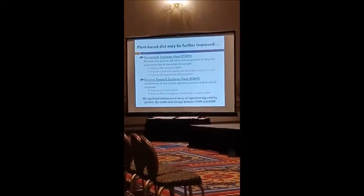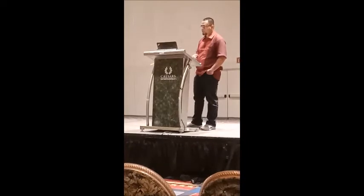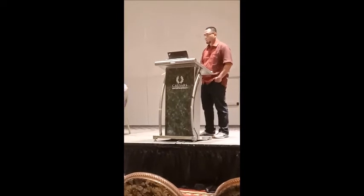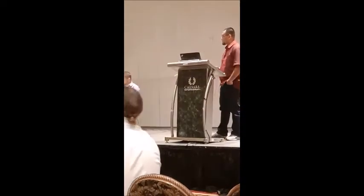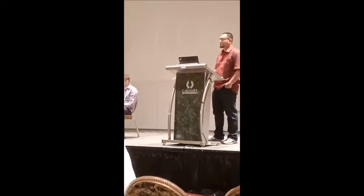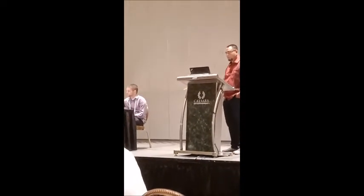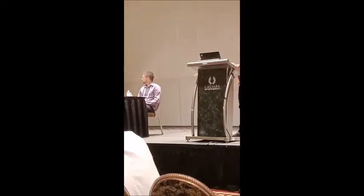For the fermented soybean meal, this product is produced by using a fermentation process in combination with a non-alcoholic extraction process and enzyme equilibrium. Through this extraction process, we are able to concentrate all the proteins in the final product and also reduce the anti-nutritional factors in the soy protein. Based on our digestibility trial, there is no significant difference in terms of the digestibility of these two ingredients for the Florida combatant.